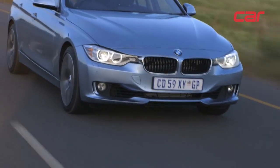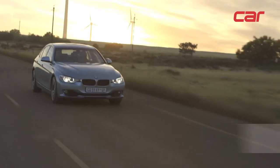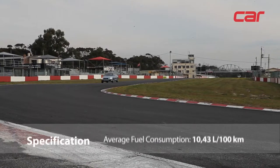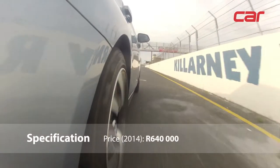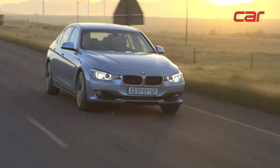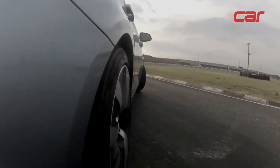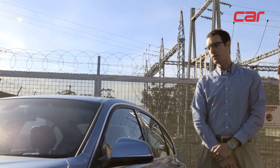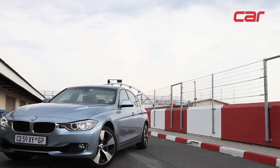At 640,000 rands, the Active Hybrid 3 is actually the most expensive 3 Series you can buy at the moment. You can argue that if you're looking for fuel economy you should rather opt for the 320d, and if you're looking for performance you can also opt for the 330d or even the 335i and save yourself some money. But I think the Active Hybrid 3 is an excellent combination between the qualities of a hybrid powertrain and the power and handling of a performance saloon, which makes it unique. I think the biggest accomplishment of BMW with this vehicle is making hybrid technology sexy.